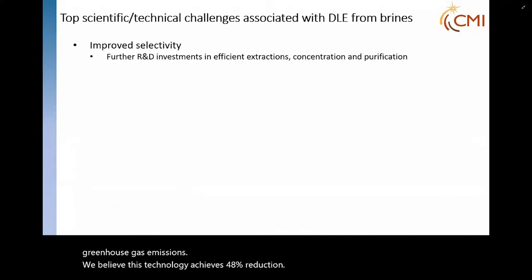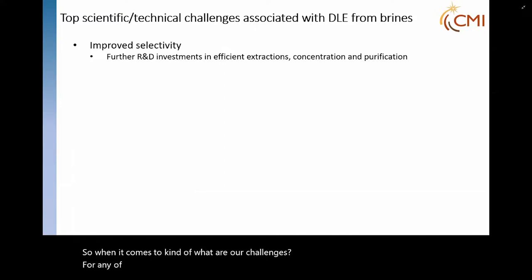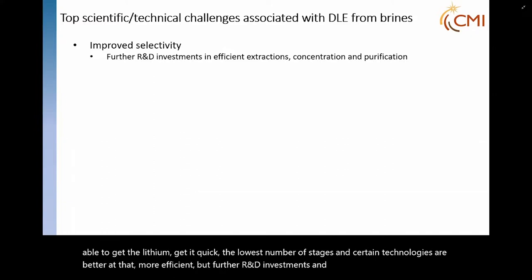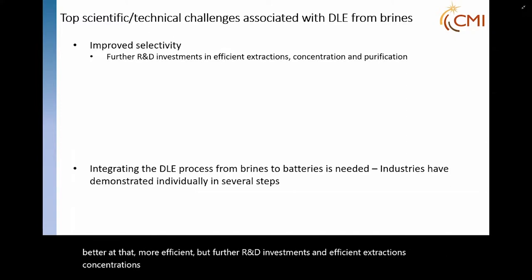When it comes to challenges for any of these five technologies, it's really improved selectivity — we want to be able to get the lithium, get it quickly, in the lowest number of stages. Certain technologies are more efficient at that. Further R&D investments in efficient extractions, concentrations, and purifications are needed.